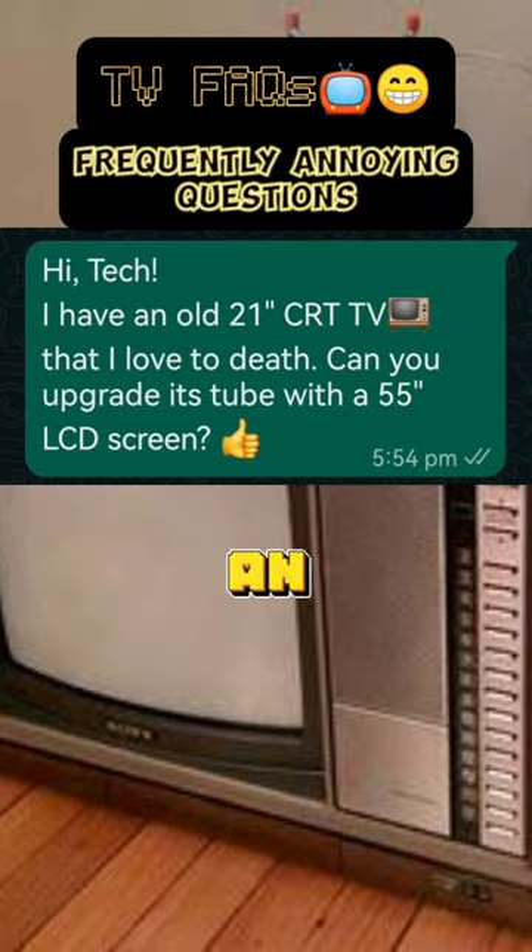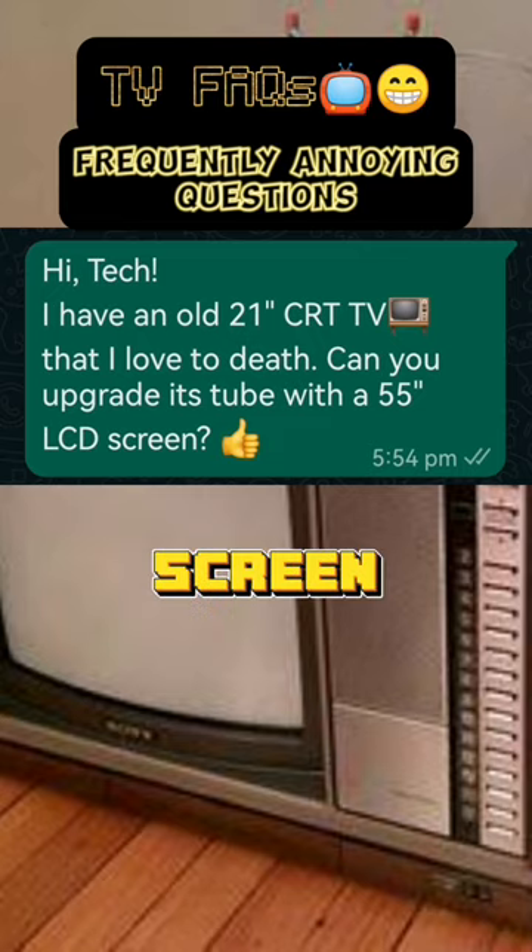Hi, Tech! I have an old 21-inch CRT TV that I love to death. Can you upgrade its tube with a 55-inch LCD screen?